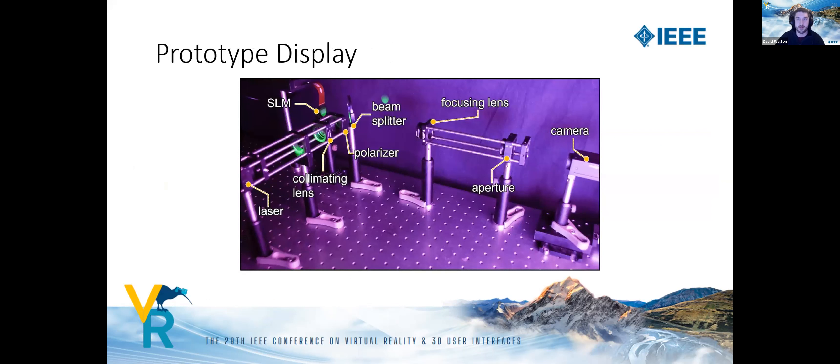We test our pipeline using a real prototype holographic display currently at Koç University in Turkey. Following the light path from left to right: a laser source is collimated by a lens and linearly polarized, reflected from a beam splitter, reflected from an SLM which modulates the phase, then passes through the beam splitter again. It's focused through an aperture before being captured by a bare camera sensor, which we use to capture our results.